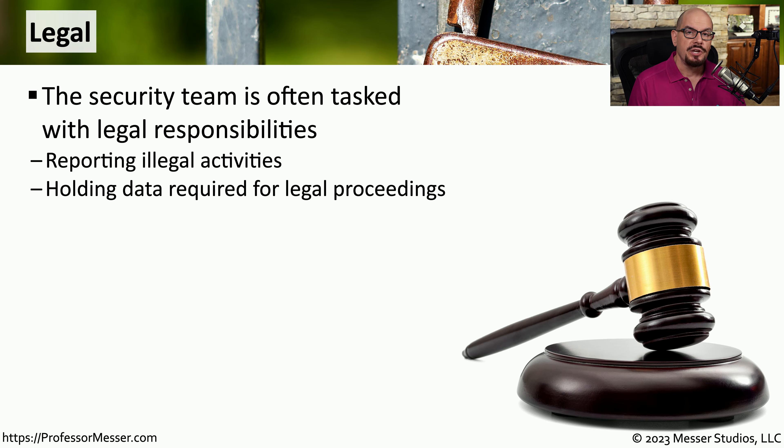If you're working in IT security, there are certainly going to be legal requirements associated with part of your job. This means there needs to be a set of formal processes and procedures for the IT team to be able to report any illegal activities. The IT security team is also responsible for responding to a legal hold, which ensures that data will be available for any future legal proceedings.